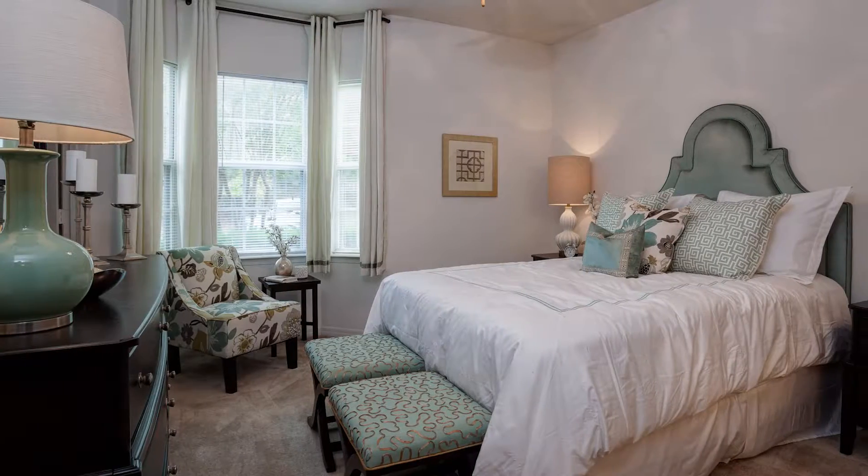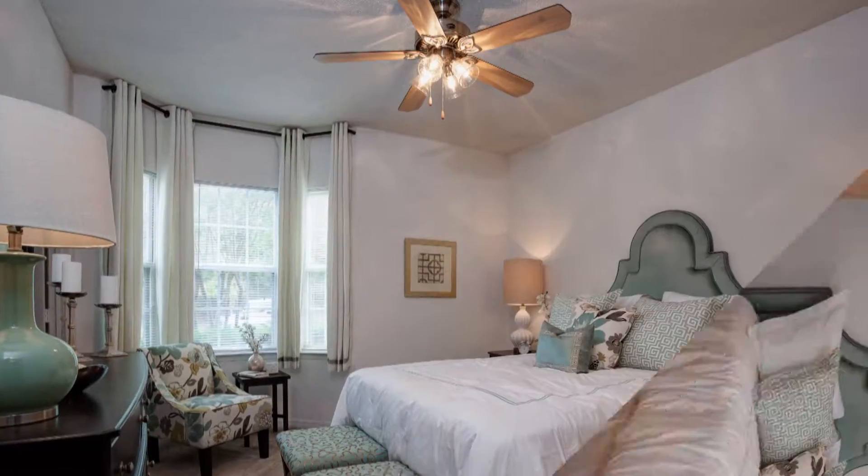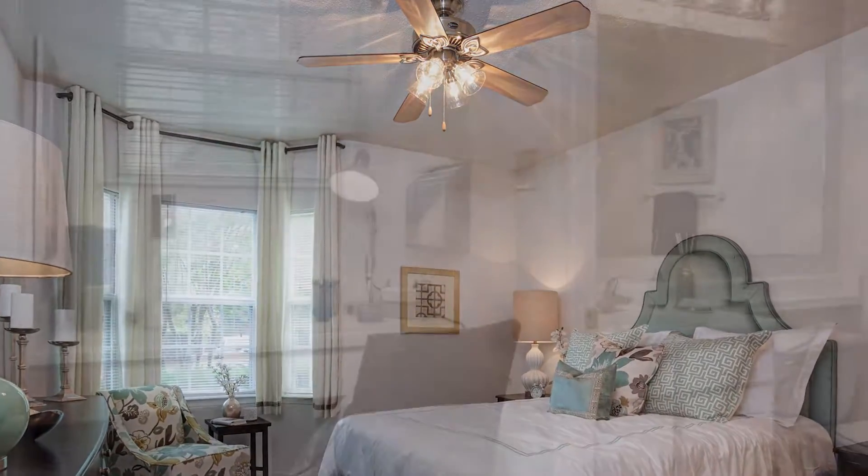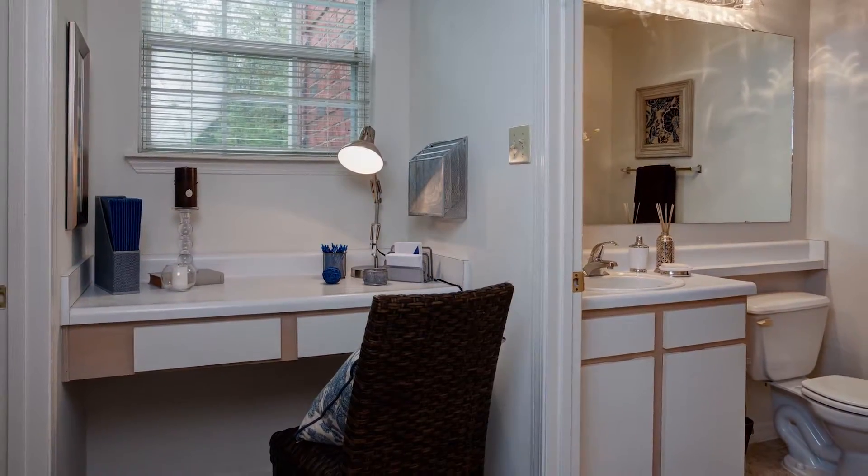The second bedroom features large windows and the additional comfort provided by a ceiling fan. This bedroom also includes a large walk-in closet and even a powder area. The adjacent bathroom is convenient and well suited.